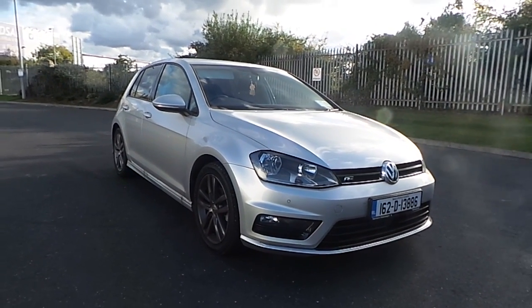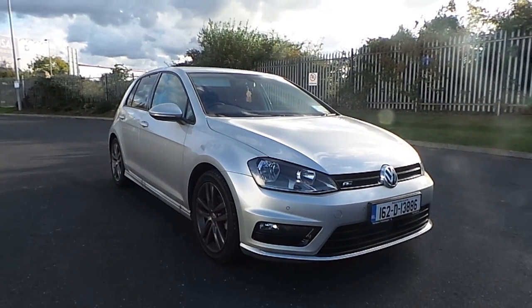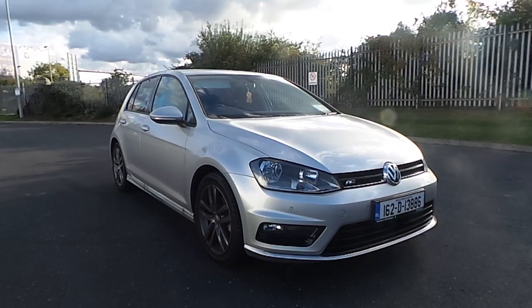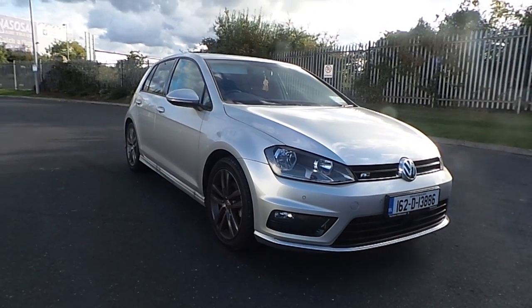As you can see, this Golf is in excellent condition. It really looks the part with the R-line body kit. So call Carmen Volkswagen today to arrange a test drive. Thanks for watching.